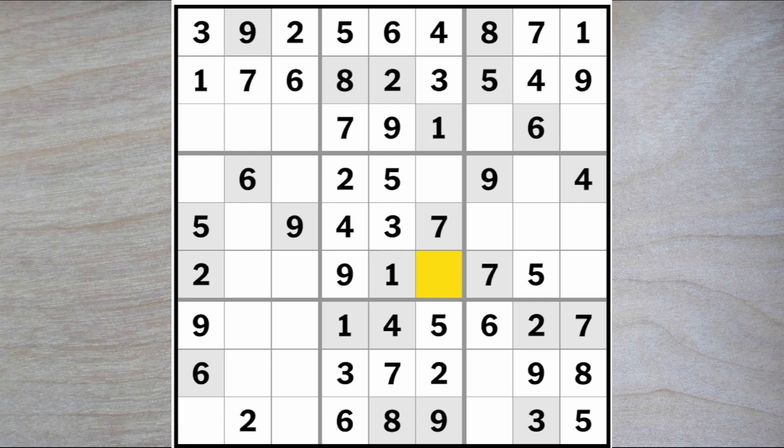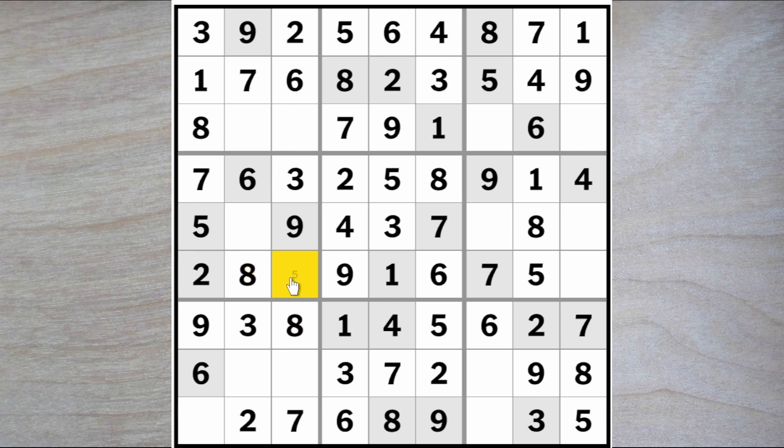An eight must go here or here. Here we need a two and a three — the three blocks here, so here's a two and therefore this is a two and this is a three. Here we'll be looking for an eight and a six. The six blocks over, so here's the eight. Here's a six and now we know that this is a one and this is an eight. We now have an eight here or here and here or here — that makes this an eight. These must be a five and a four. And these must be a seven and a three. Three blocks down, so here's a seven and that makes this a seven. And this was a three. Now we've got a three blocking down and down and over — here's another three. Here's the eight and therefore this is an eight.